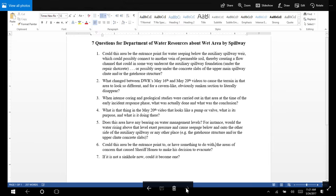Question four: What is that thing in the May 20th video that looks like a pump or valve? What is its purpose and what is it doing there? Question five: Does this area have any bearing on water management levels? For instance, would the water rising above that level exert pressure and cause seepage below and onto the other side of the auxiliary spillway or any other place — for example, the gatehouse structure and/or the upper chute concrete slabs?